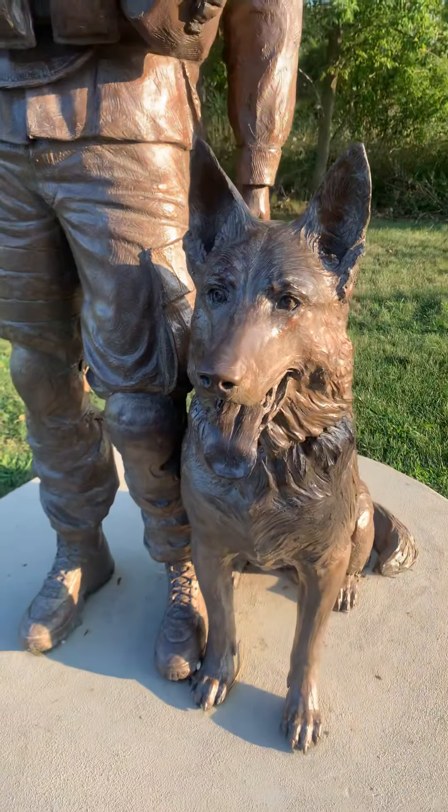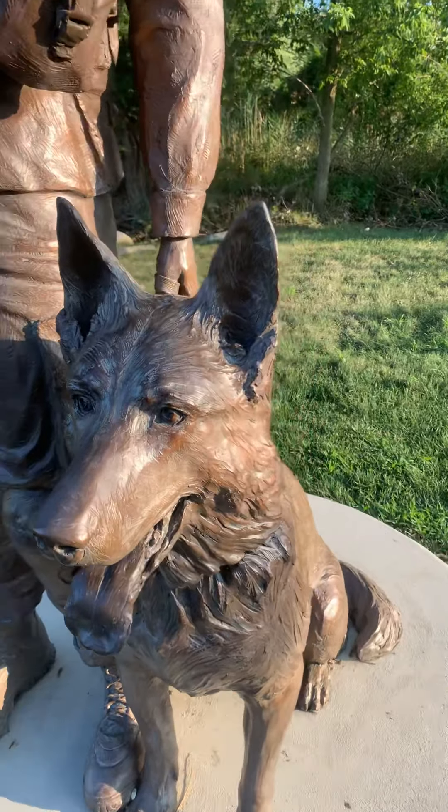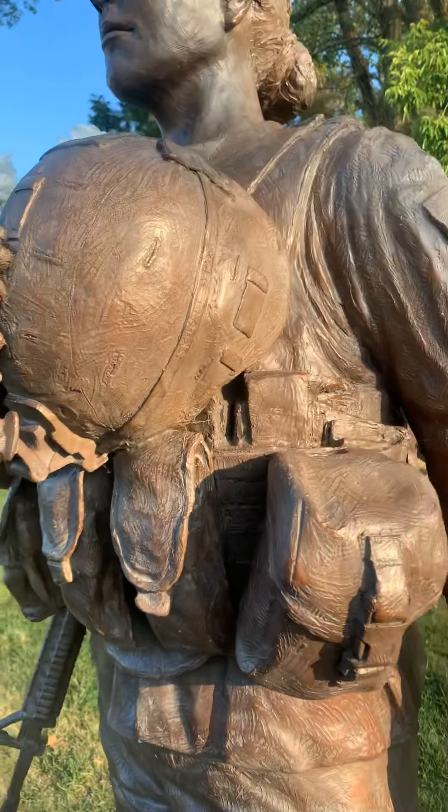We can't just be tearing things down that are in our history, even if they're ugly. This is something I wanted to share, and hopefully this stays here for a long time. This is very cool.